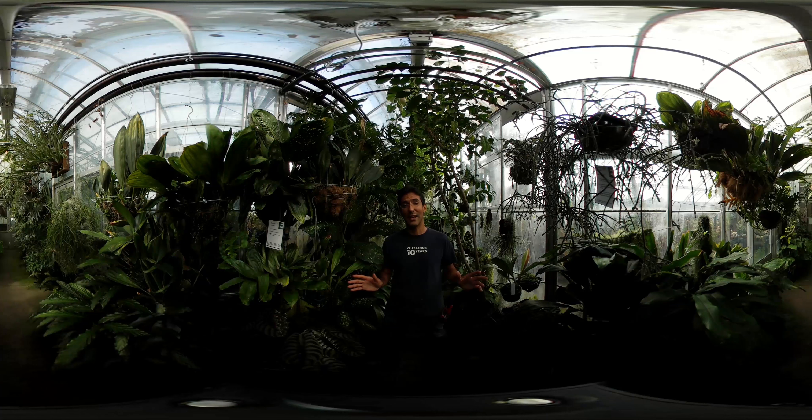We welcome anybody that has an inkling of an interest in plants because we have a lot of cool stuff and a little bit of something for everybody. The sun is always shining in here throughout the year and it's always a nice 65 to 80 degrees Fahrenheit, so the climate's nice. Come visit.